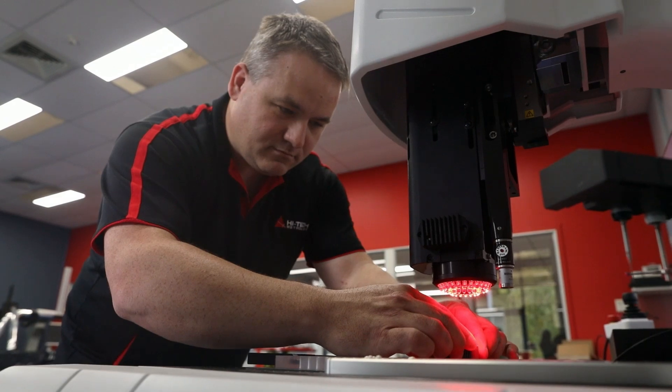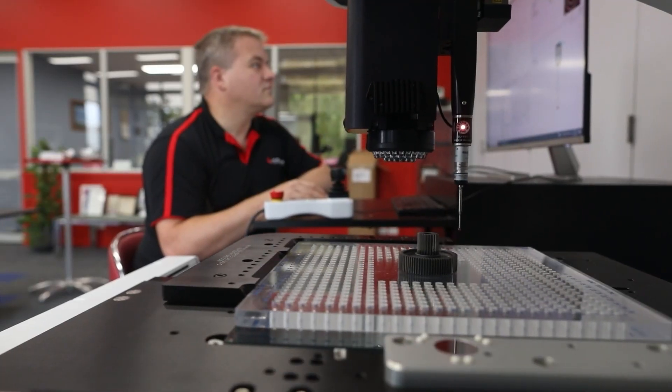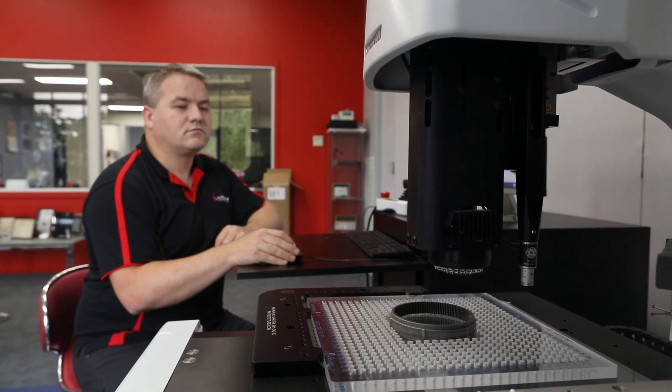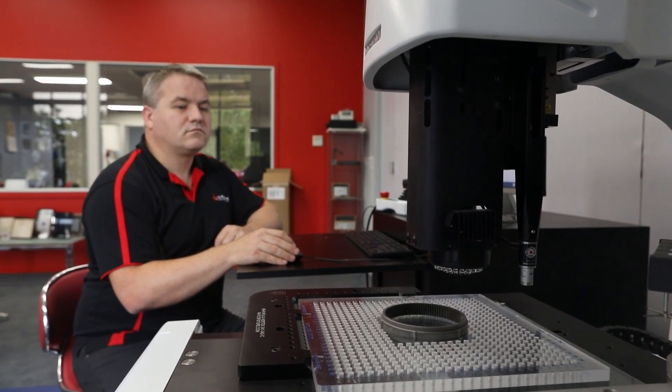The Microview is a high accuracy measurement system that can be optioned with various sensors so that we can tailor the measurement for each application, for industries like medical, food packaging, and precision machining.